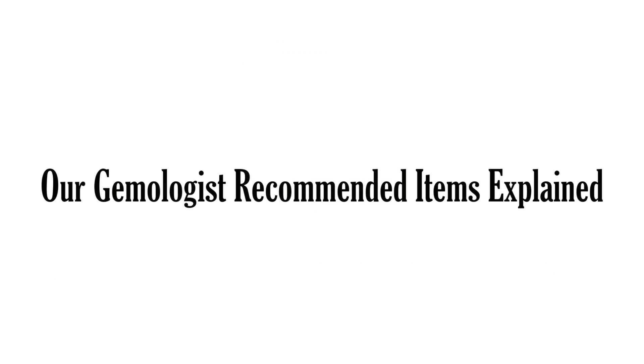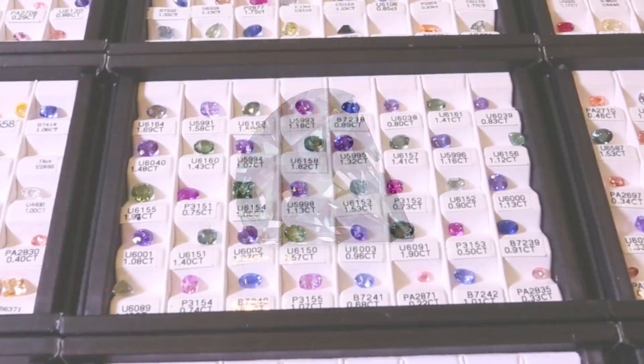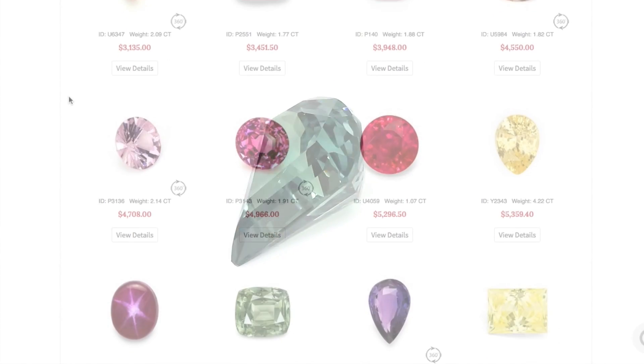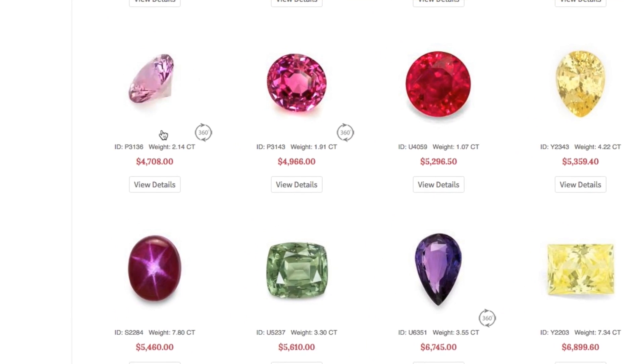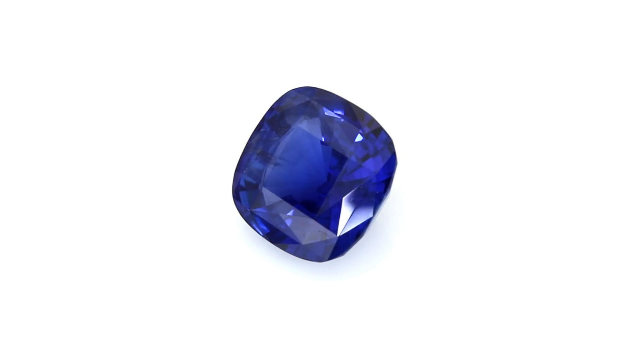Our gemologist recommended section features a selection of sapphires from our vast inventory that have really caught our attention. They may have a cut that's exceptional, a price point that's of great value, a particularly unique or striking hue, a size that just wowed us, or such rarities that we felt the need to give them a special shout out on a page of our favorites.